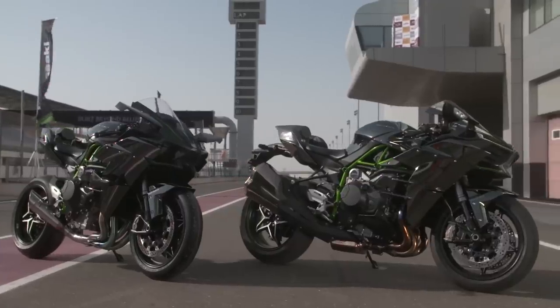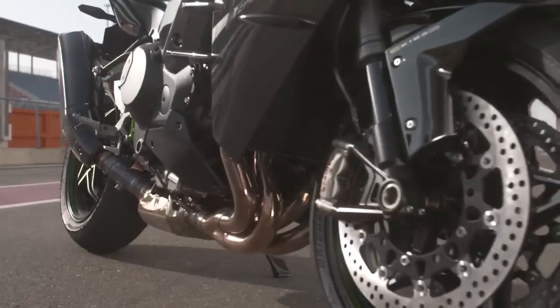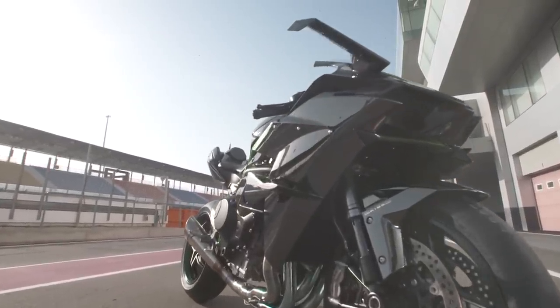Kawasaki's Ninja H2 and the H2R have to be two of the most intimidating motorcycles I've seen in a long time. They're sharp and aggressive, there's oodles of carbon fibre dripping off the R version, and each is finished in a unique mirrored paint mixed with a layer of pure silver. Both have 998cc engines mated to a whopping great big supercharger, and the track-only H2R has aerodynamic winglets to keep it on the ground at high speeds.